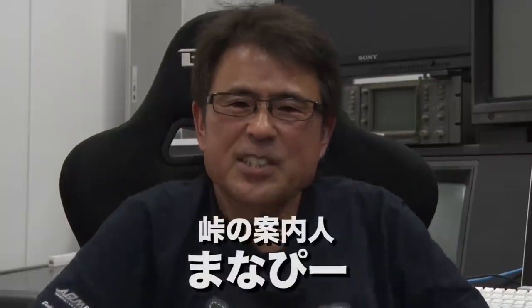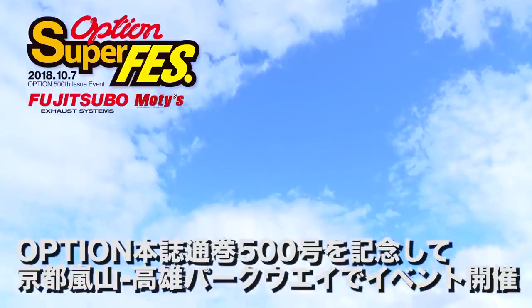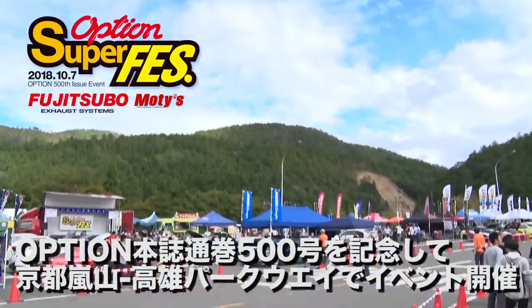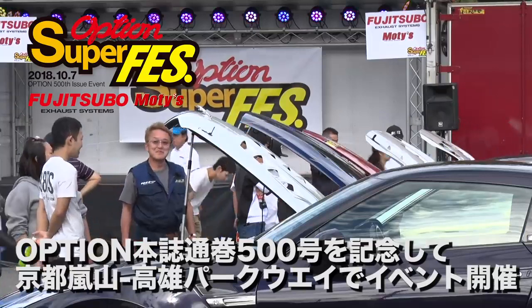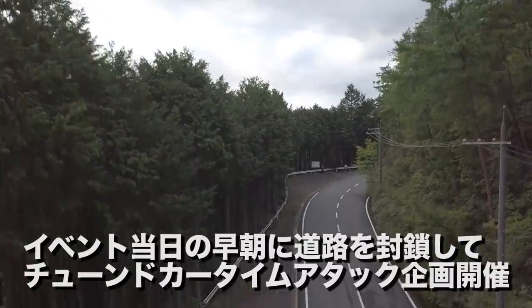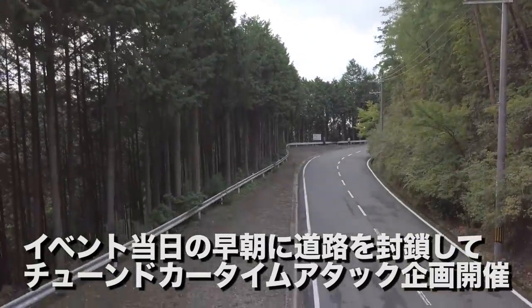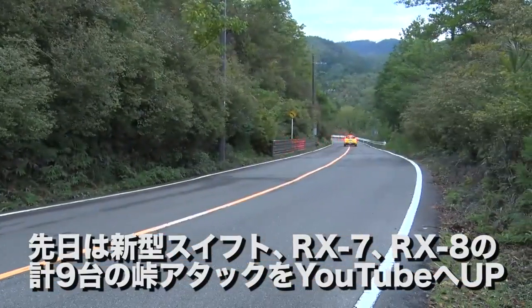Here I am, Manabu Suzuki as a mountain pass guide. A commemoration event for OPTION's 500th issue - OPTION SUPERFEST. The event at Kyoto Arashiyama Takao Parkway is being held. We would like to present the public road super lap at Arashiyama Takao Parkway. We close the road early in the day and let the tuned car time attack begin.